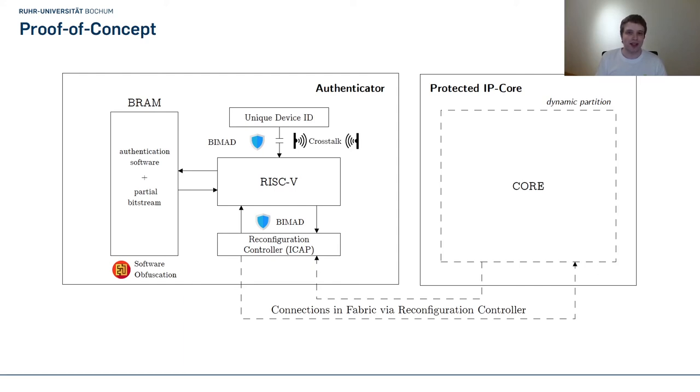To authenticate the device, the software runs the key generation by querying different peripherals. First, it queries the unique device ID — and the connection between the device ID and the soft core is protected via BIMAT and further obfuscated using crosstalk. The soft core is also connected to the reconfiguration controller, which provides data necessary for BIMAT and is responsible for later configuring the IP core. The connection between the RISC-V core and the reconfiguration controller is also protected via BIMAT.